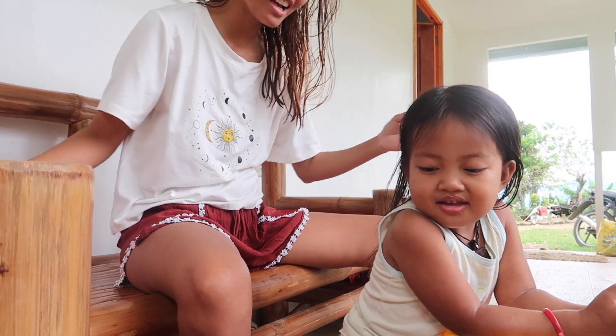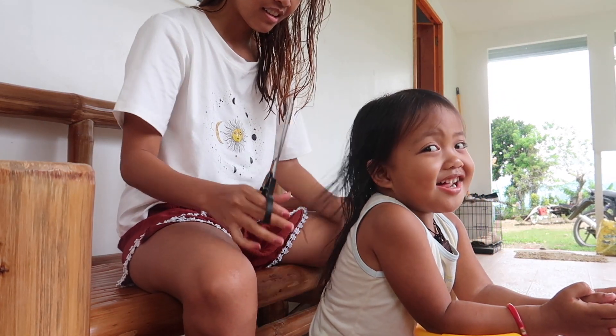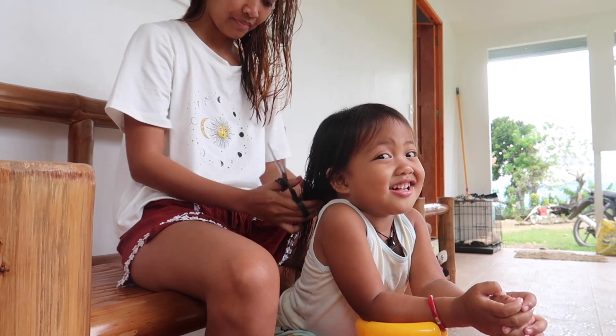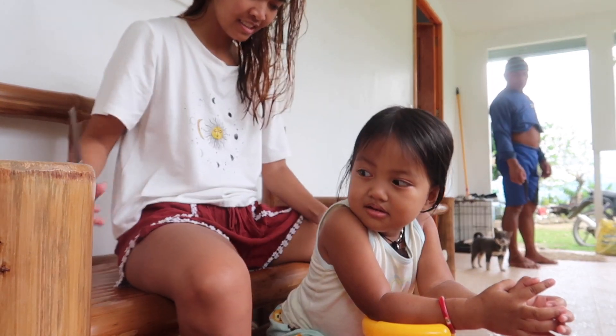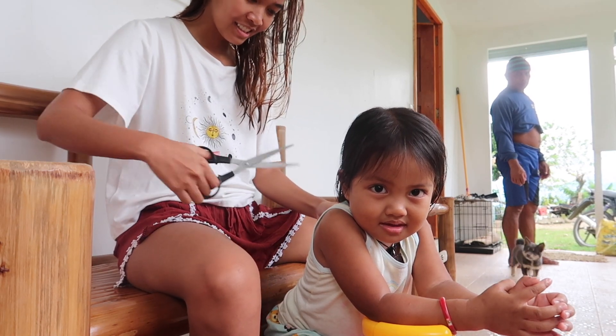Okay, I'm gonna cut your hair now. Come on, I'm just cutting your hair — one, two. One, two — ready? Yeah.